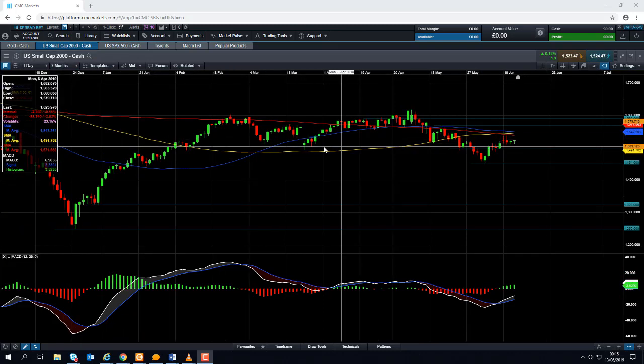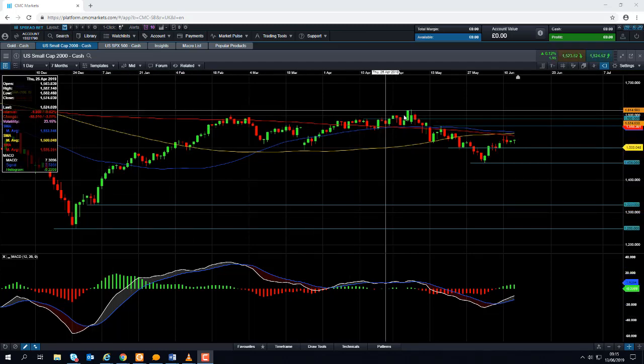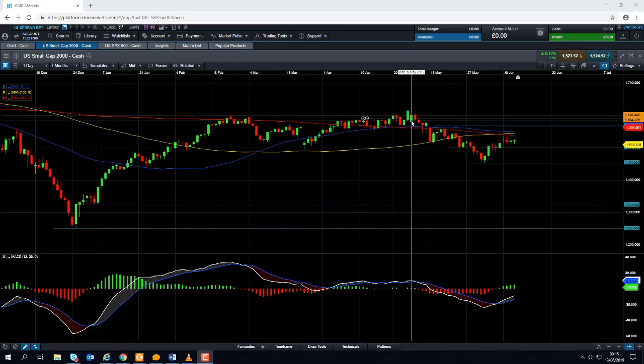Starting off with the wider view, the Russell 2000 has had a very decent bounce back like all major global indices since late December, and we've had a steady push higher in the last few months.